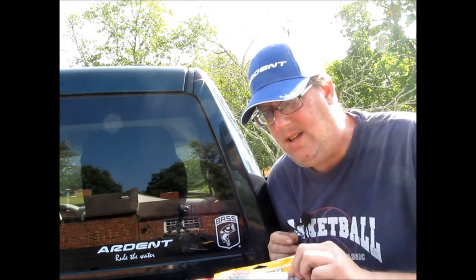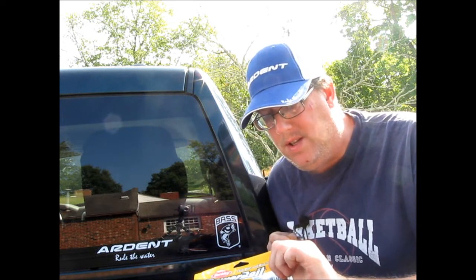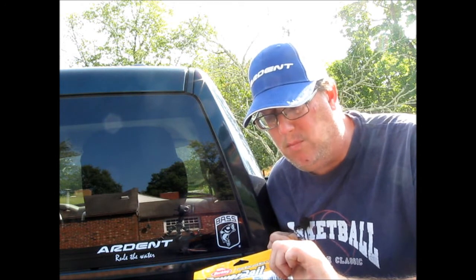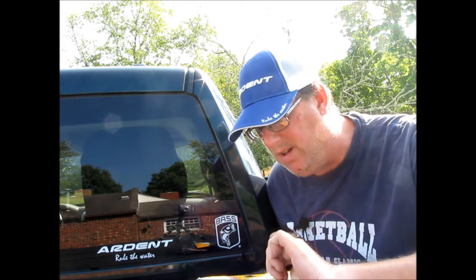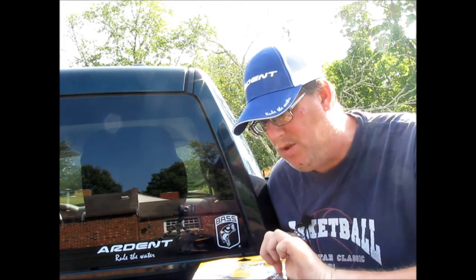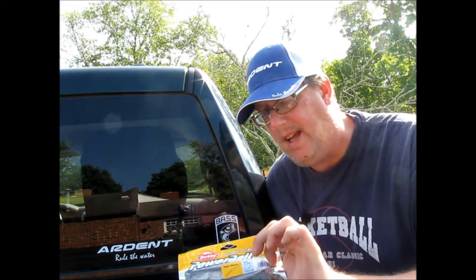The second thing in this package is going to be an 8-pack of Berkeley Power Bait Worms. This is a 7-inch curly tail worm in motor oil color, which is kind of a greenish, almost green pumpkin-like look — a little bit brighter green than that. And that's an 8-pack.